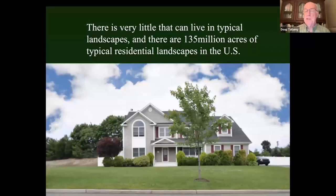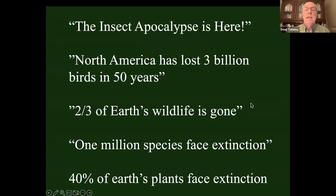Typical suburban yards don't have goldenrods, so they don't have bronze cutworms, so they don't have bola spiders. They don't have oak trees, so they don't have dot-lined whites. They don't have evening primrose, so they don't have evening primrose moths. They don't have pawpaws, so they don't have swallowtails. We've got 135 million acres of typical suburban landscapes dominated by non-native plants, and they're not supporting any of those interactions. That's why we're seeing scary headlines about insect apocalypse and global insect decline.